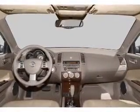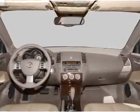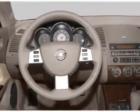Front ventilated disc brakes, passenger airbag, independent suspension. Call today to schedule a test drive.